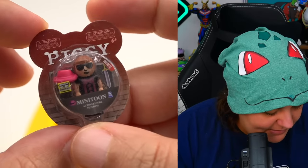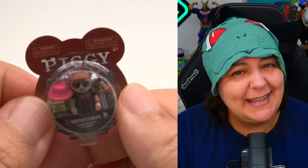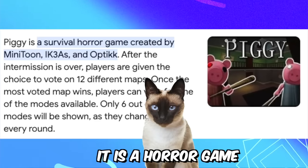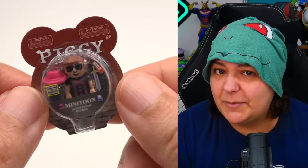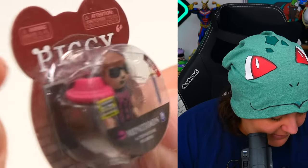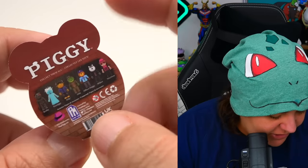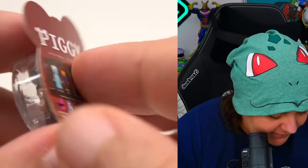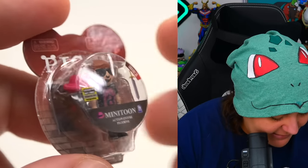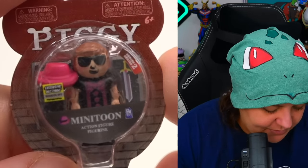Oh, Piggy! Now this is a trend I never got onto, but Piggy I believe is a horror game — Kitty Editor, please correct me if I'm wrong. This was such a huge trend even in the Roblox community. We have a figurine and it looks like it comes with a hat. The box is really neat because it is the shape of a pig head, and it even shows you what characters you can get from this collection.